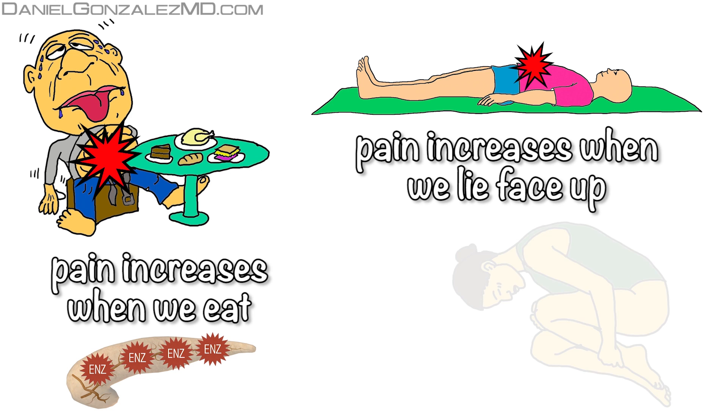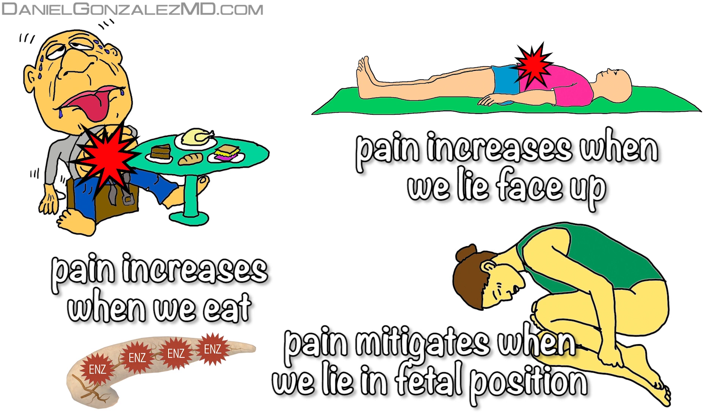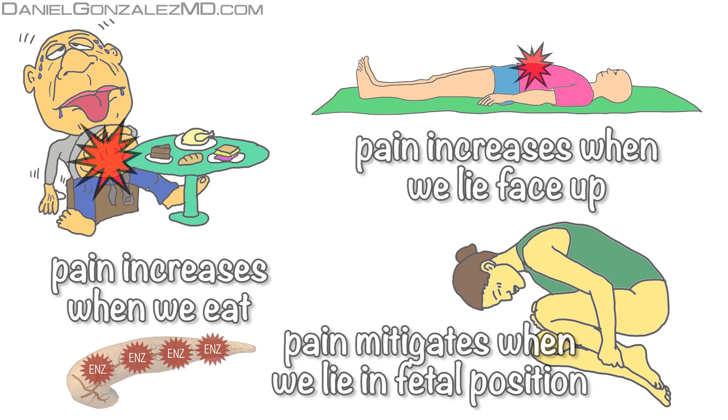Because of this, people with pancreatic cancer tend to mitigate the pain it causes them by lying on their side in a fetal position, pulling their legs up towards the abdomen.